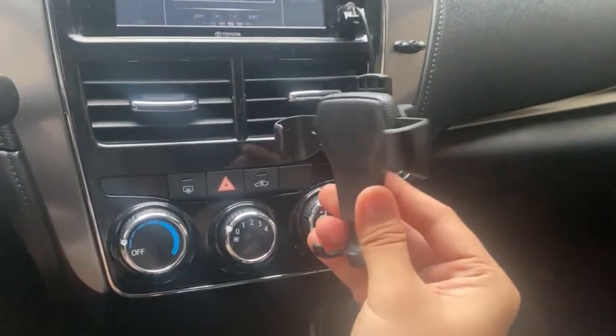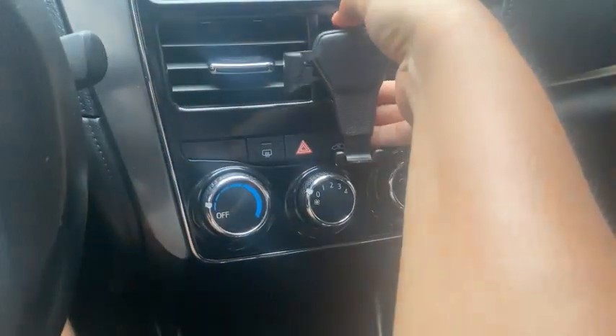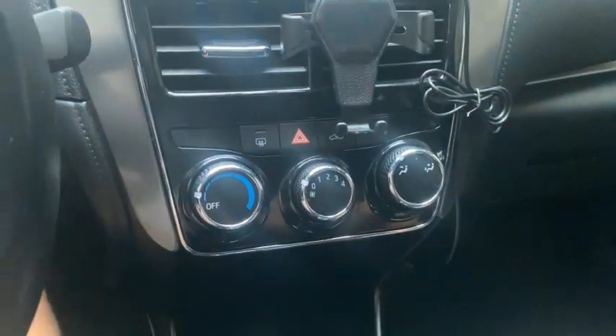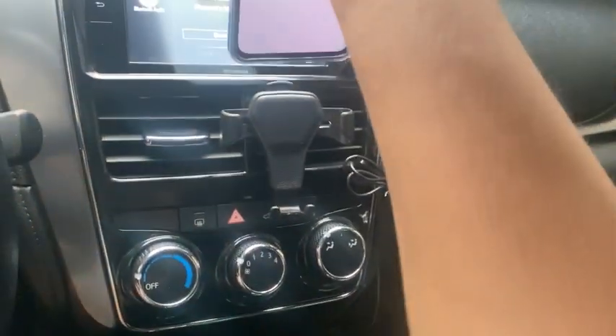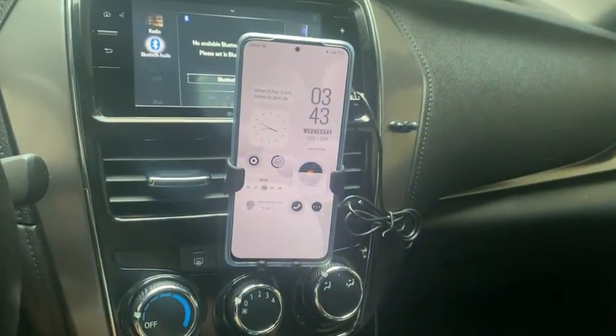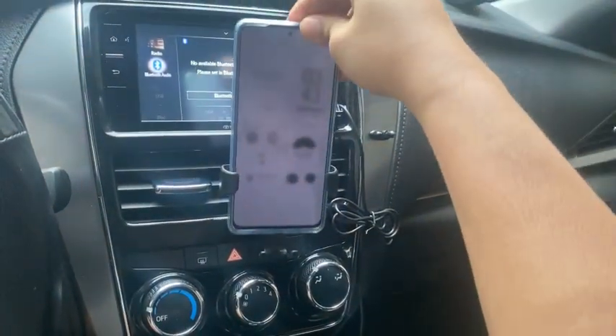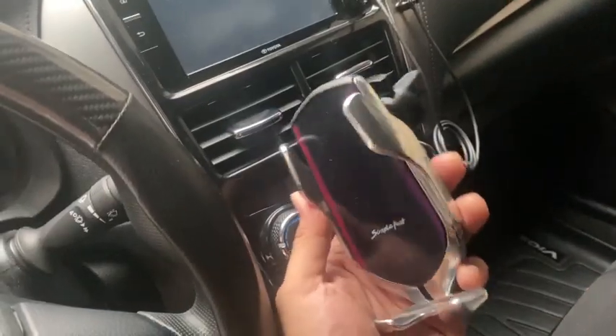Going back for this phone holder — you just clip it in your aircon vent. Sometimes the disadvantage is you can't use the blower that much. But as you can see, placing and removing your phone is very easy — plug and play.